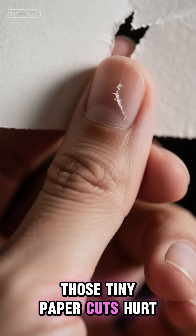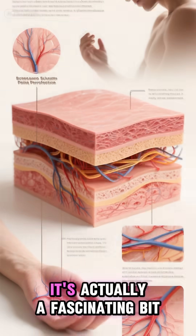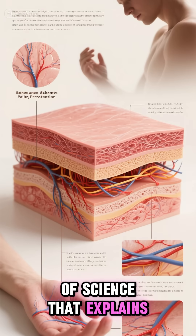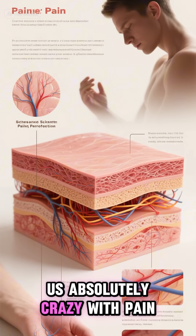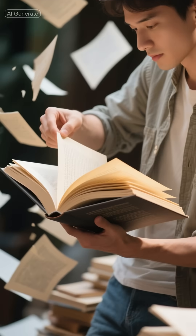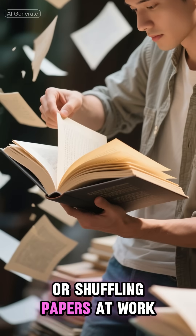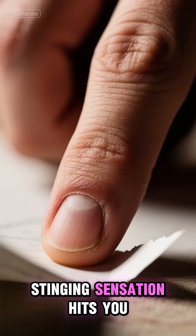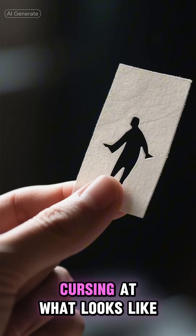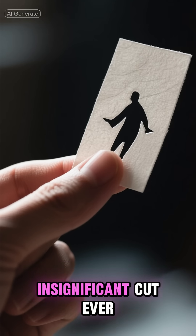Have you ever wondered why those tiny paper cuts hurt so much more than they should? It's actually a fascinating bit of science that explains why these seemingly minor injuries can drive us absolutely crazy with pain. Picture this: you're flipping through a book or shuffling papers at work and suddenly — ouch — that sharp stinging sensation hits you. We've all been there, cursing at what looks like the most insignificant cut ever.